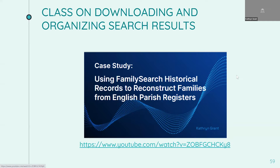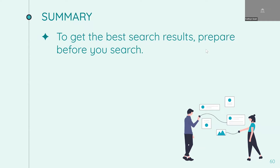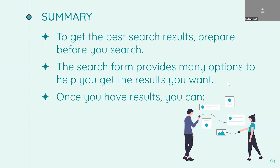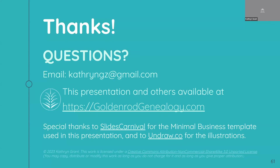This brings us to the end of our class today. Thank you so much for coming. By way of summary: we talked about how to get the best search results by preparing before you search; the search form provides many options to help you get the results that you want; and once you have the results, you can refine them, see more detail, and download them for further processing. Thank you so much everyone for coming, and I'll go ahead and put the link to this presentation in the chat.